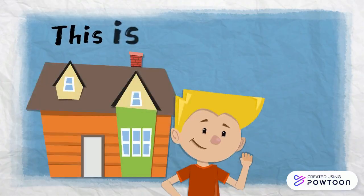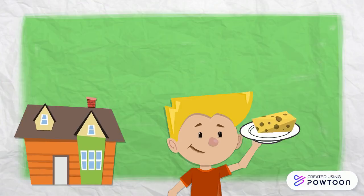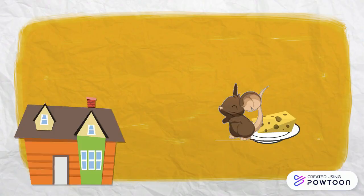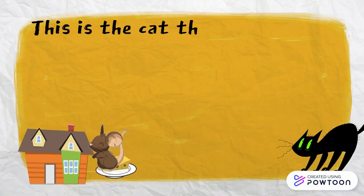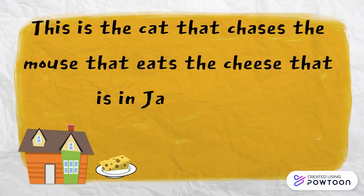This is Jack's house. This is the cheese that is in Jack's house. This is the mouse that eats the cheese that is in Jack's house. This is the cat that chases the mouse that eats the cheese that is in Jack's house.